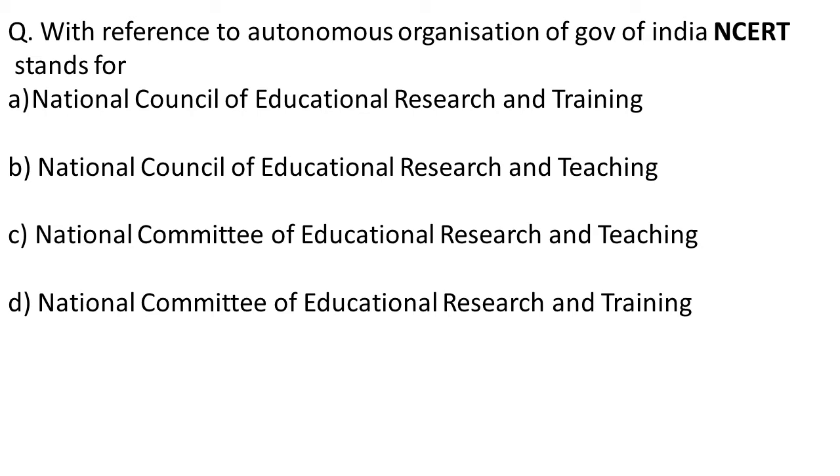With reference to autonomous organizations of the Government of India, NCERT stands for? NCERT devises the curriculum for CBSE and other boards. The long form of NCERT is National Council of Educational Research and Training. The correct option is A — National Council of Educational Research and Training. Note: it is Training, not Teaching.